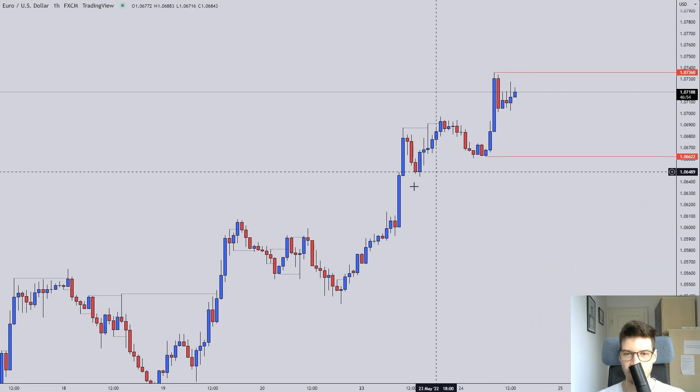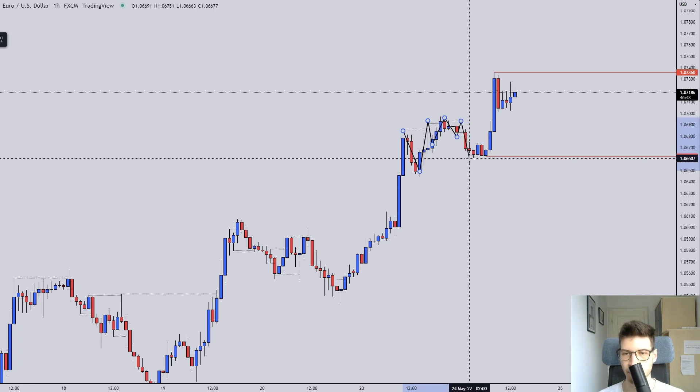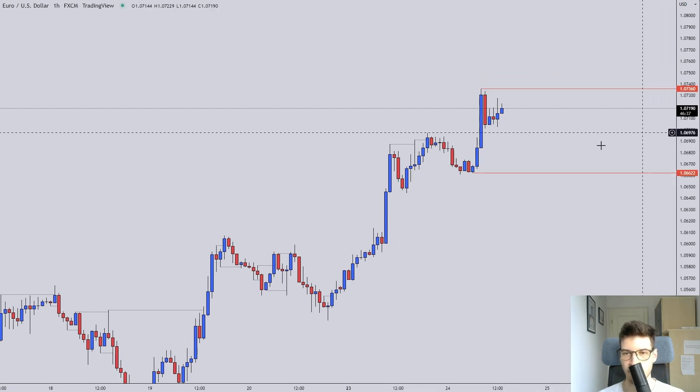One concern is that it is coming from range-bound price action. We did have this ascending going into a descending structure, so that is range-bound price action — and then we have an impulse up out of that range-bound price action.